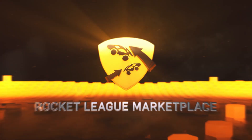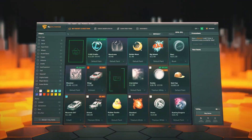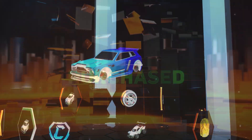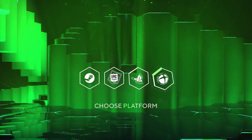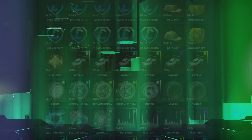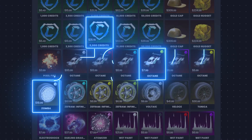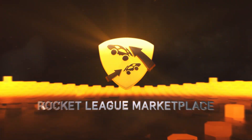A word from our sponsor, the Rocket League Marketplace RL Exchange. RL Exchange is a website on which you can buy and sell Rocket League items to create the car of your dreams. No matter what your platform or your preferred payment method, don't worry, they've got you. So go create the Rocket League car of your dreams, and don't forget to use the code MOGSRL when checking out. This is RL Exchange.